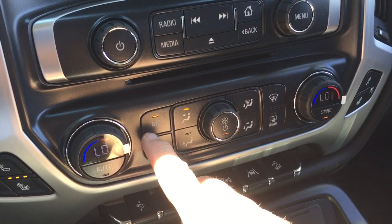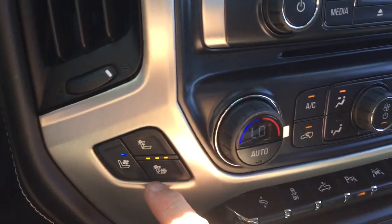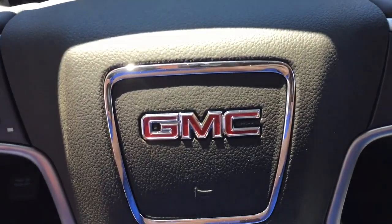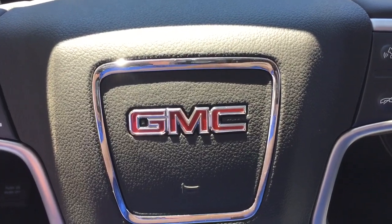Of course, you have the parking sensors as mentioned, plus dual-zone climate control for heating and air conditioning. The AC button, fan speed, front and rear defrosters, and heated and cooled seats are all right here. If you'd like to give this one a test drive, come on down to Mills Motors, 240 Bond Street East in Oshawa — where we always do whatever it takes.